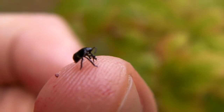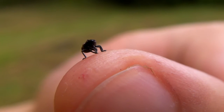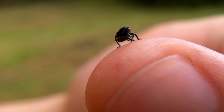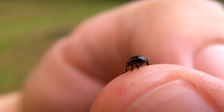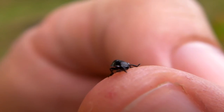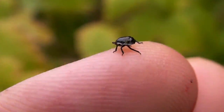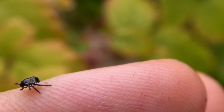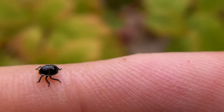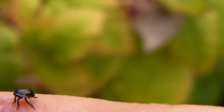I guess it must be a bug. Is that... mouth parts? I can't really see very well. It's quite small. I reckon he's got to be a bug — some kind of bug. Something that I've never seen before.